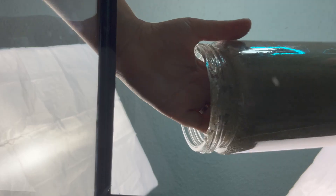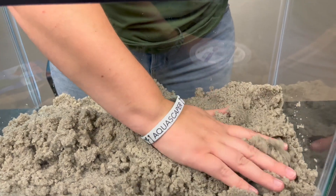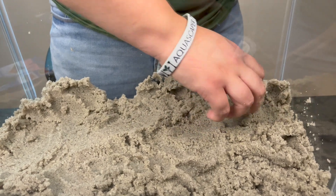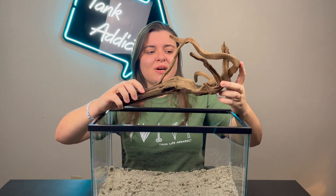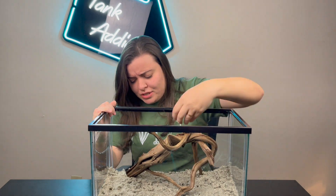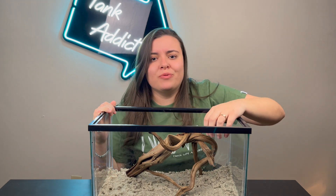So we're going to start with the substrate, which you guys picked as sand. I already washed and rinsed this out. I love using play sand — I use it in all my tanks that have sand. It's very affordable for how much you get; you can get this at Home Depot, Lowe's, all those places. For decorations, you guys picked wood. I picked this piece because I really liked how much structure it had and it has a lot of places for him to swim through. The best thing about aquascaping is it doesn't matter if you've been doing this for years or this is your first time — aquascaping is for everybody.